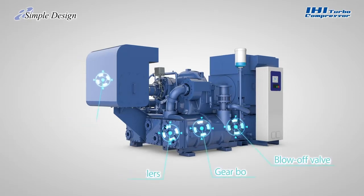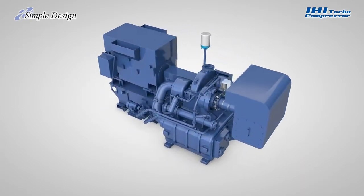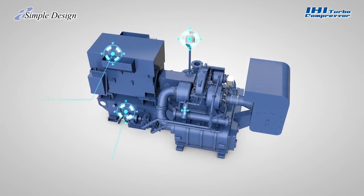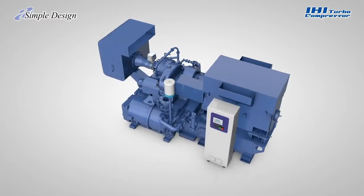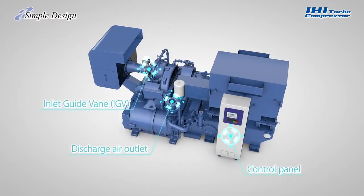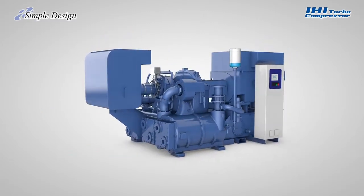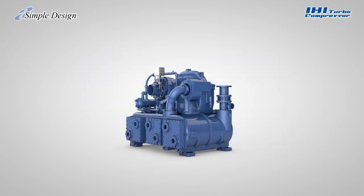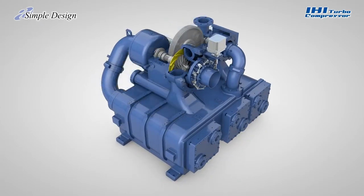Inside an IHI Turbo Compressor, all important components are already present in packaged form. This packaging is designed to minimize installation space and to save the user time and effort required for purchasing parts and on-site installation. The air coolers and discharge passages from each compression stage are assembled in one gearbox casing, minimizing the risk of air leaks and ensuring top-class efficiency.